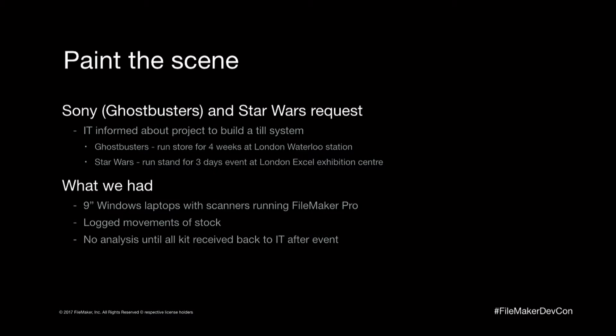At the time, all we had were little nine-inch laptops that could scan barcodes — basically just capture the barcodes — but we had no way of grabbing that information live. We had to wait for the kit to come back, download it, and then analyze the data. So we didn't have anything fit for purpose.